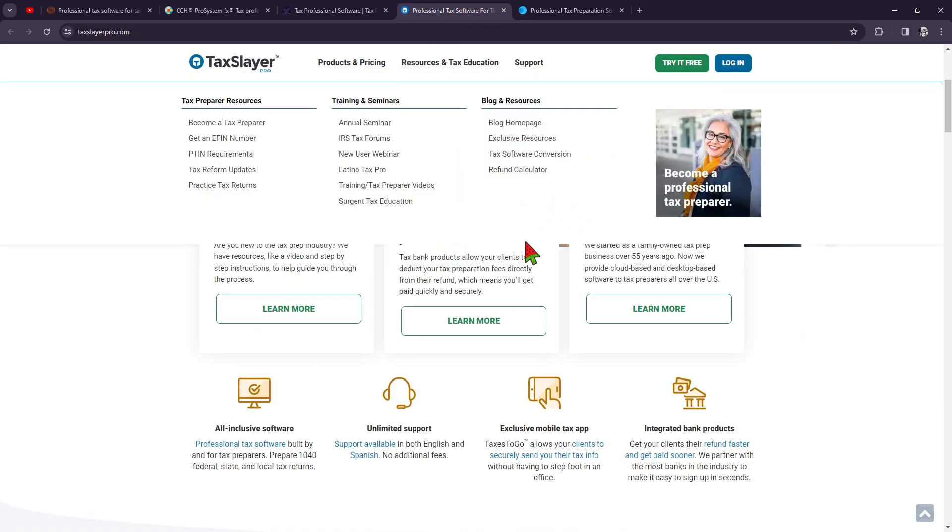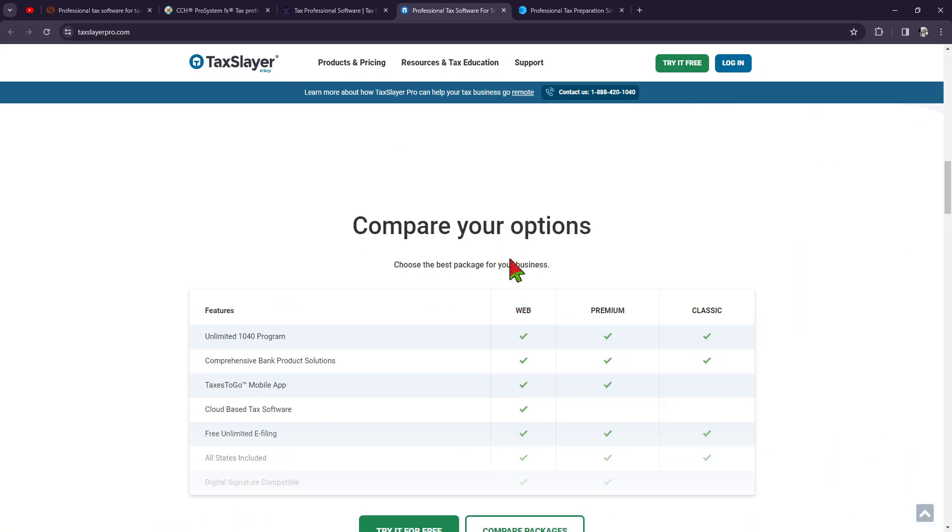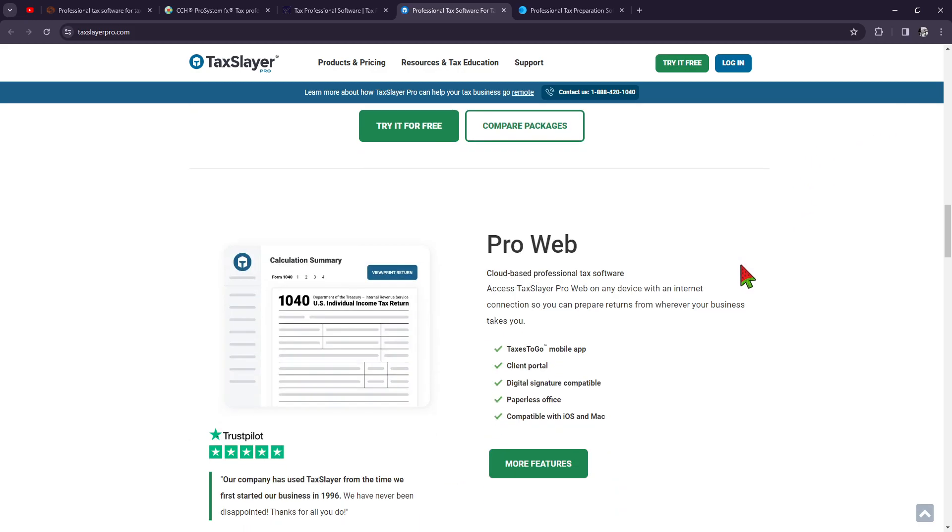Next, we have TaxSlayer Pro. TaxSlayer Pro offers tax professionals an affordable and user-friendly tax preparation solution. It includes advanced features such as automatic data import, error checking, and electronic filing for federal and state returns.